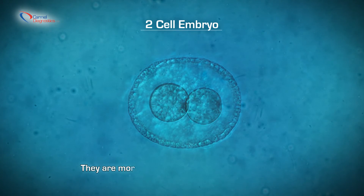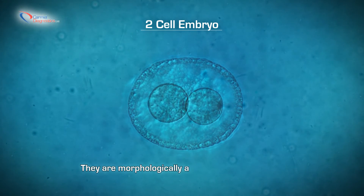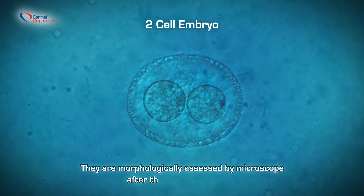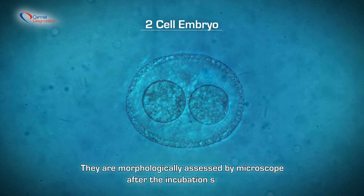Two, four, or eight-cell embryos and blastocysts are morphologically assessed microscopically on the third or fifth day after incubation starts.